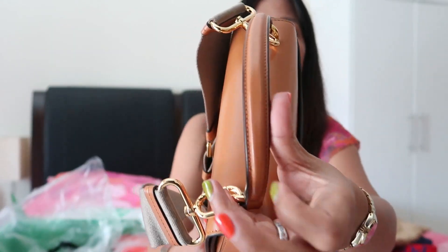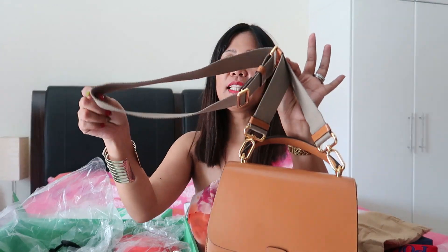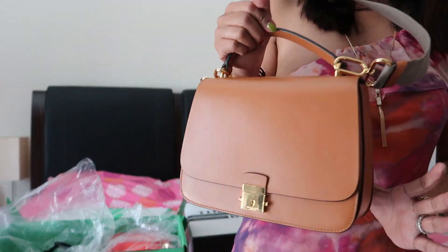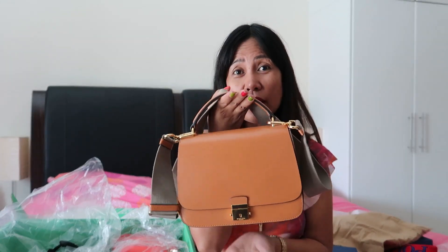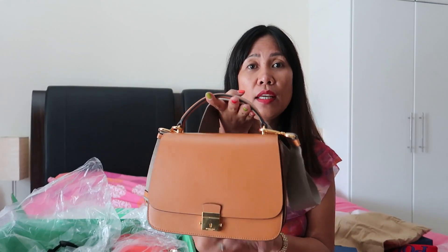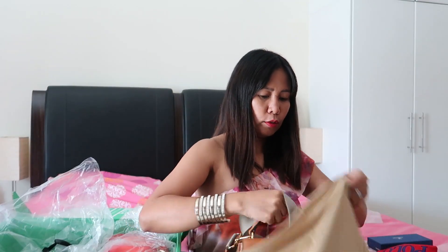The handle is also beautiful. Here's the strap — really gorgeous. From 6,800 down to 730 dirhams, and this neutral color goes with anything. This is definitely one Michael Kors bag I'm not letting go. Very nice — 730 dirhams! Now I'll put it back in the dust bag.